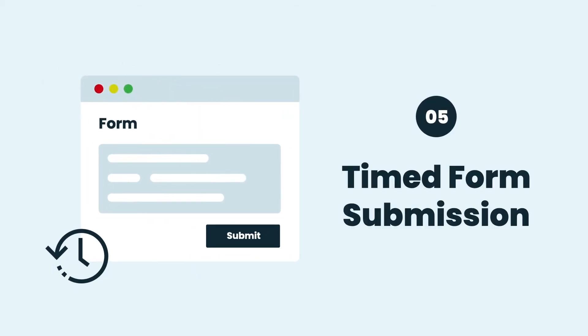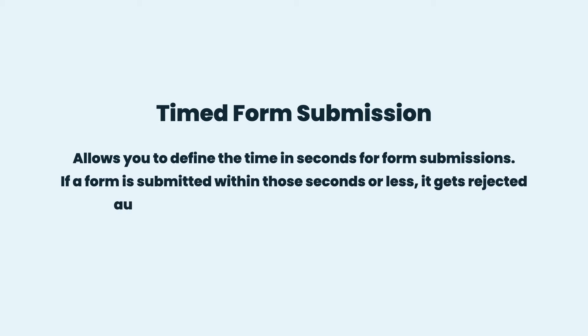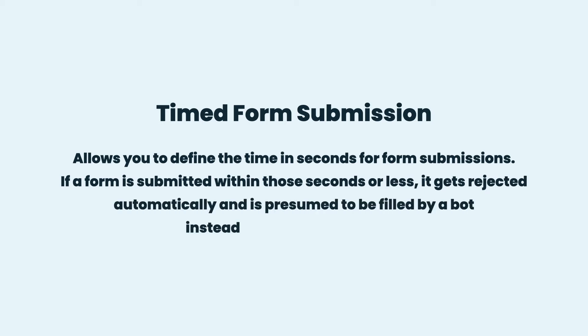Timed Form Submission: Allows you to define the time in seconds for form submissions. If a form is submitted within those seconds or less, it gets rejected automatically and is presumed to be filled by a bot instead of a real human being.